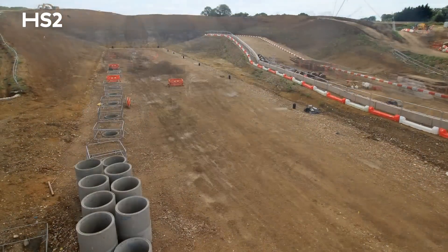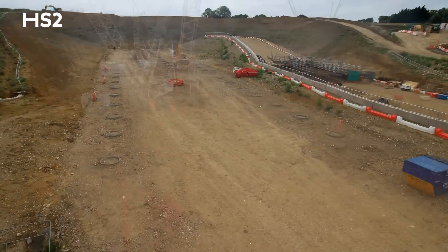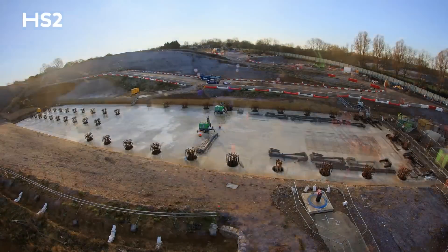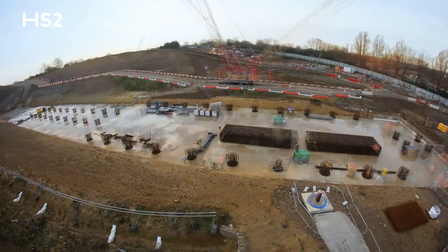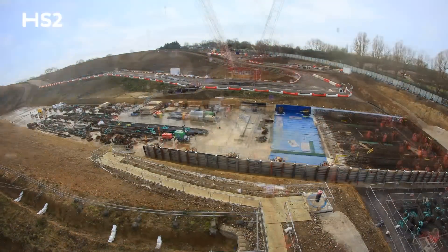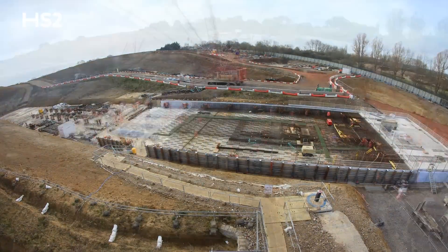After the piling has been completed, then we do RC works — it's called reinforcement. So we build a reinforced cage, and once the reinforced cage is completed we do shuttering. Shuttering is basically building a box or a mould, so once we pour the concrete into that cage it keeps the shape of the base slab.